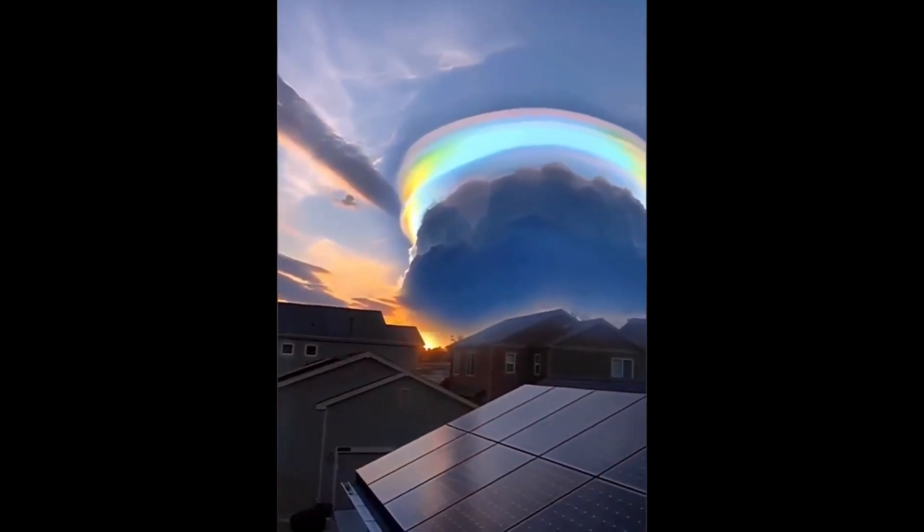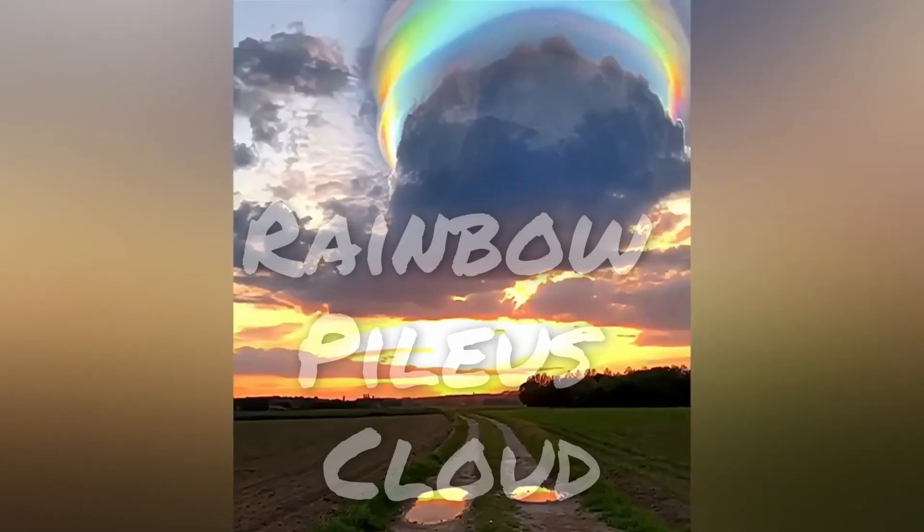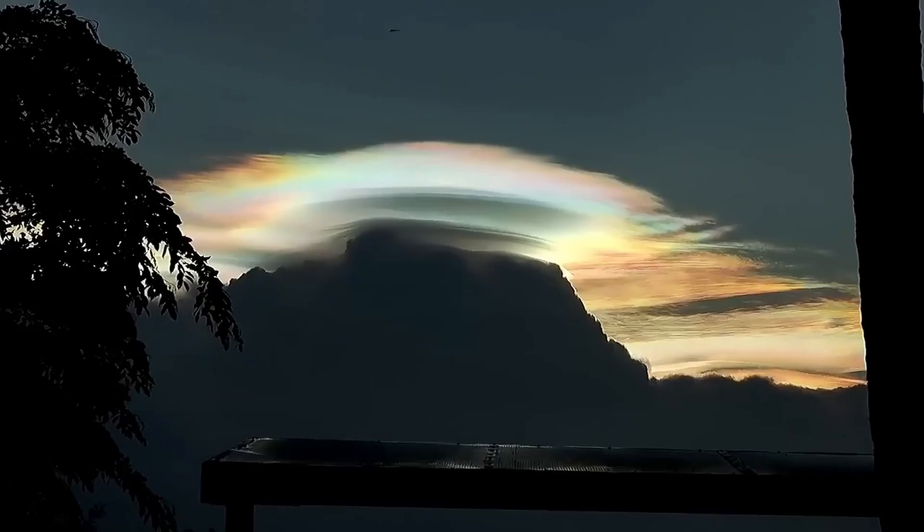You might have seen a giant rainbow scarf cloud going around the internet recently and wondering what it is. Well, that's a rainbow Pileus cloud, and today we're going to be taking a closer look at the science behind this amazing phenomenon.